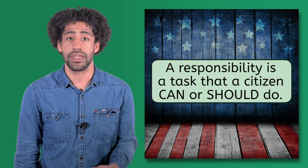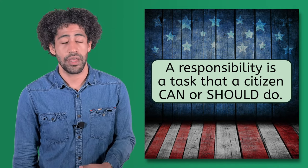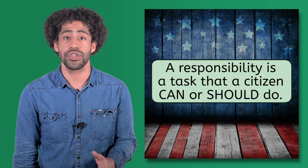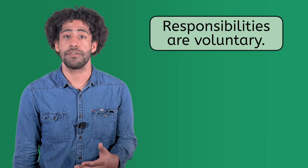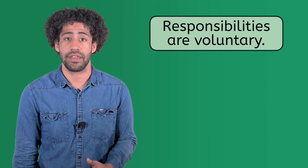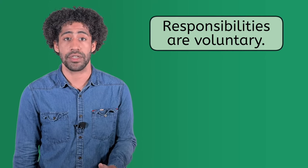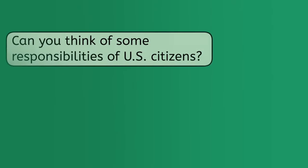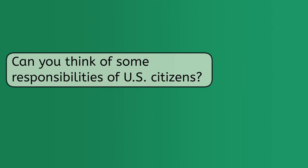Just as a duty is something that a citizen must do, a responsibility is a task that a citizen can or should do. That means responsibilities are voluntary actions. There is no law saying you have to do it, and no penalty if you don't. But many good citizens volunteer to do these things. Can you think of some responsibilities of U.S. citizens? Pause here for a moment to record your answers in the lesson PDF.